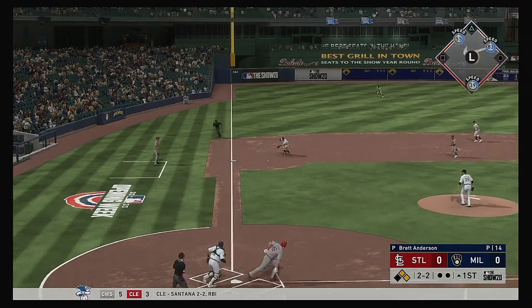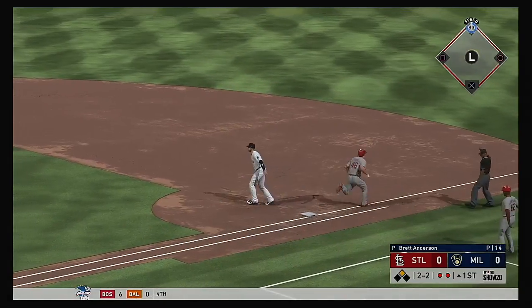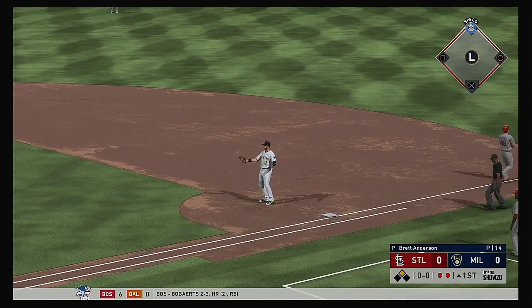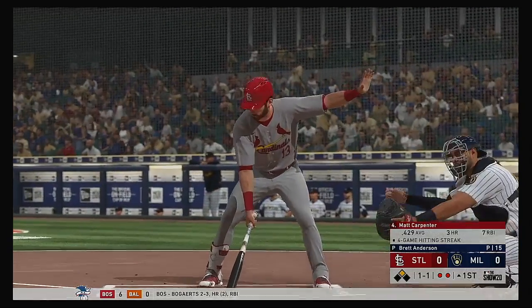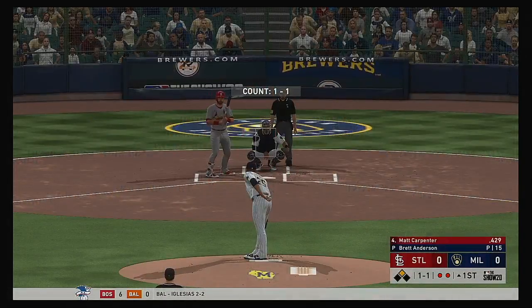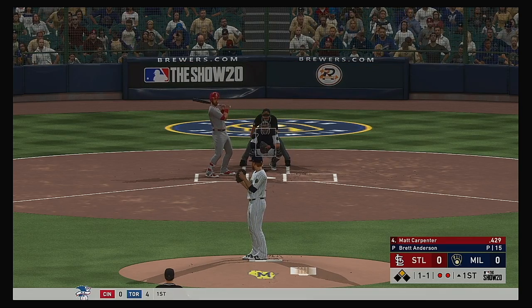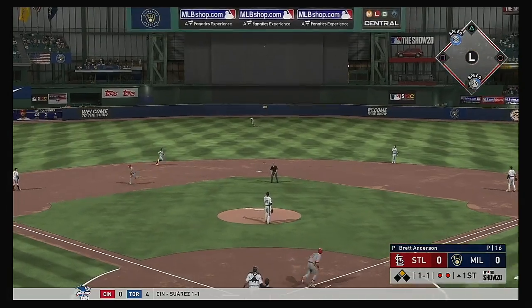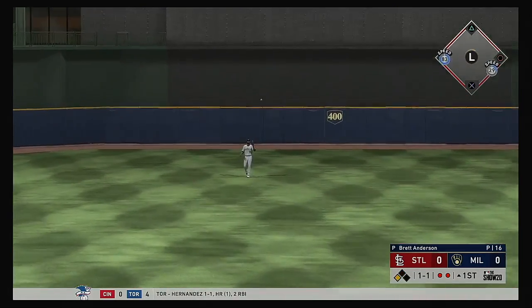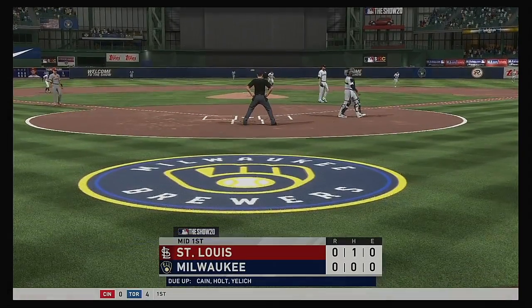Two-two one more time. Now it's hit to third — a tag for one, on to first, and Goldschmidt has bounced into a double play. Here's Matt Carpenter — a couple of hits for him in four trips to the plate last night. Edmond stands at second with two gone. Line towards center field — Cain will get there and he puts it away to retire the side.